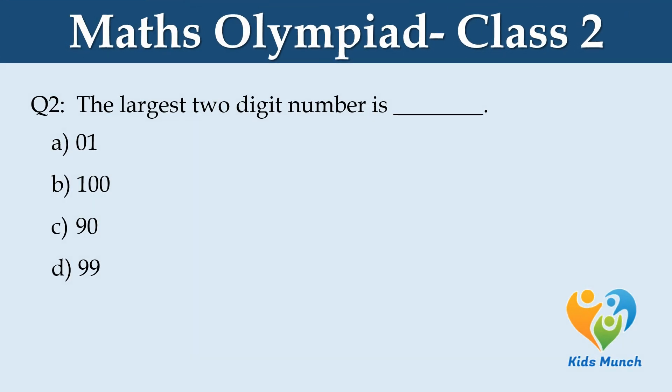The largest two-digit number is dash. Option A: 1, Option B: 200, Option C: 90, Option D: 99.